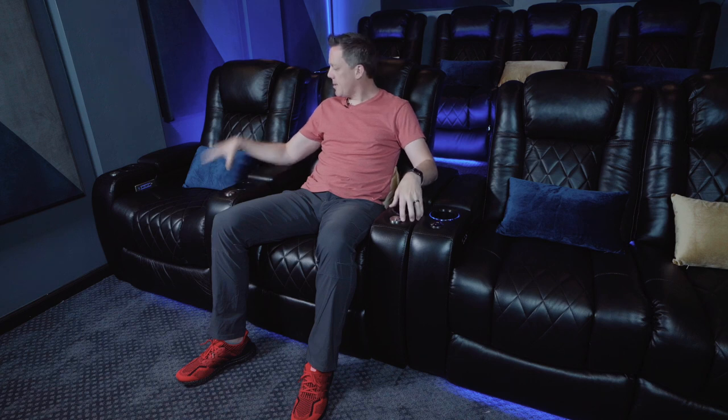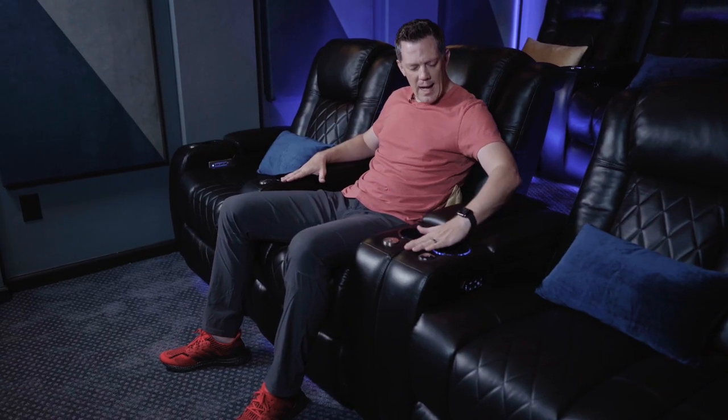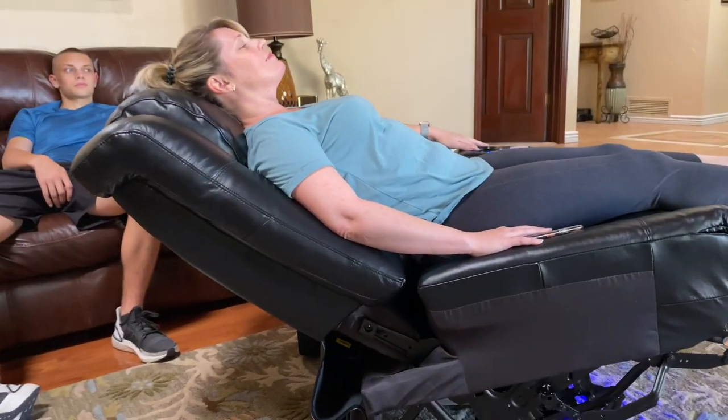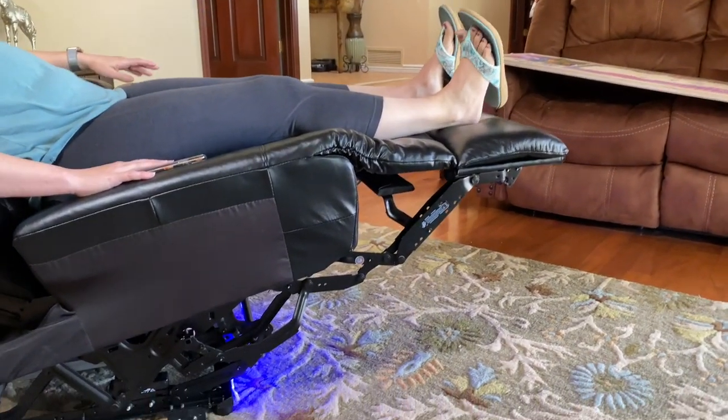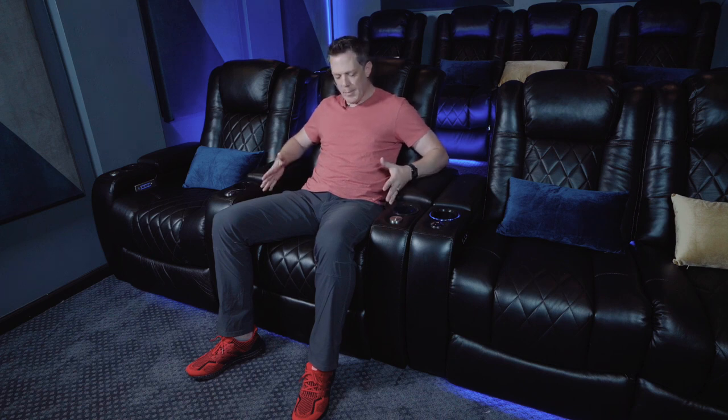Valencia was nice enough to send me these two XL seats right here, and I love them. Just sitting in them initially, they're only about three inches wider but it feels like so much more space for my size. Notice though the height is the same in terms of the armrests and everything, so you can really blend regular size with the XL size.